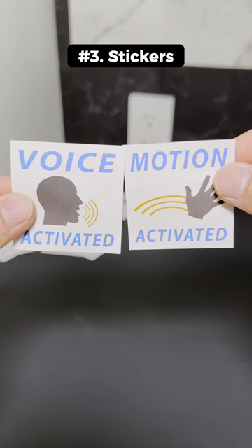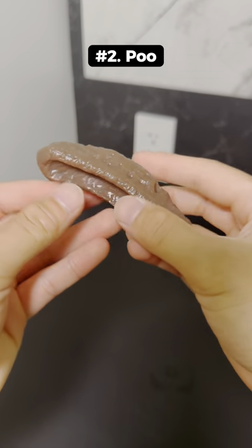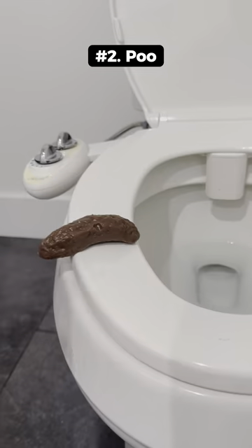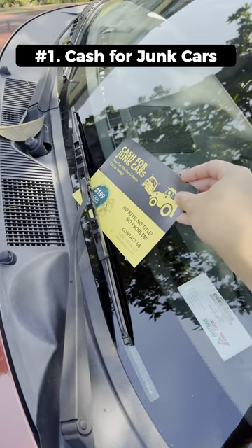This is a voice and motion activated sticker that you can place on appliances so you can watch your friends talk and wave to it. This is fake poo that looks pretty realistic and sits on the toilet seat. This is a cash for junk cars postcard that you can place on your friends' windshield.